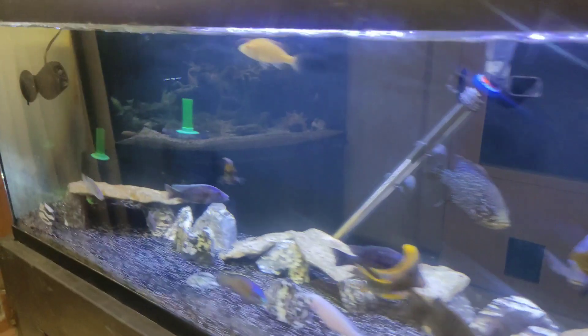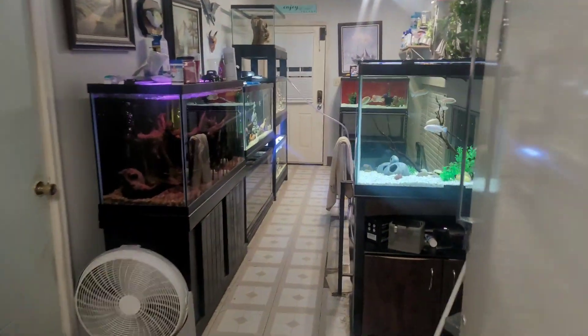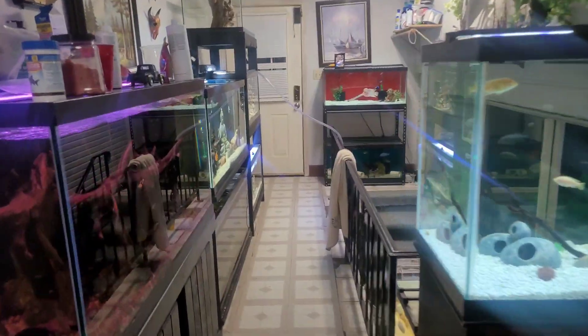I'm gonna go ahead and get down in that tank and get the bucket full and ready to catch this guy out of here. I'll pick up the camera here in a second.